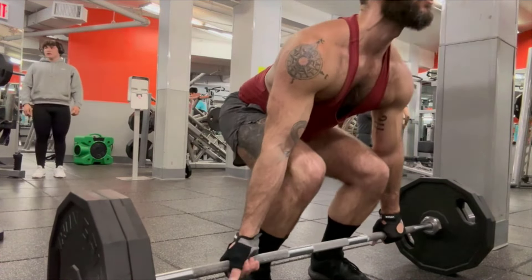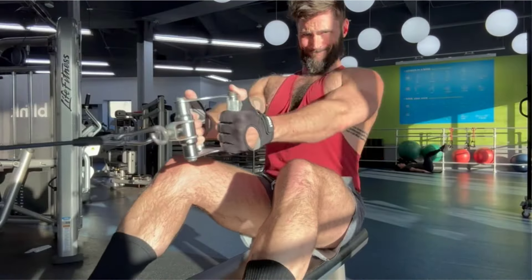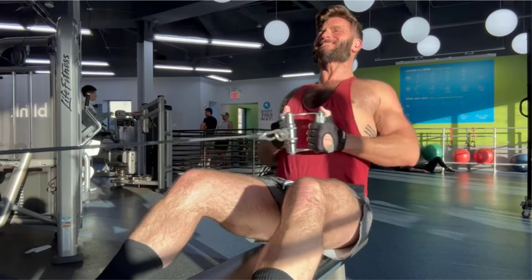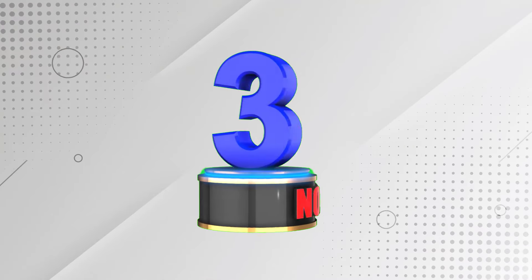The absorbent terry cloth thumb panel helps wipe away sweat. IHUIN gloves are perfect for weightlifting, cycling, gym, and training, providing protection, comfort, and convenience for all your fitness needs.